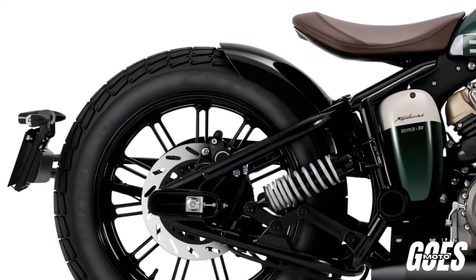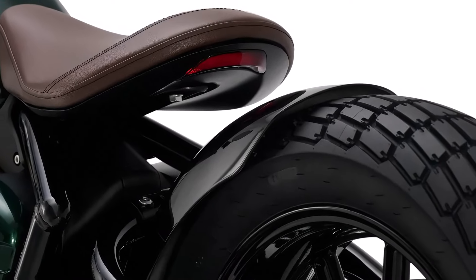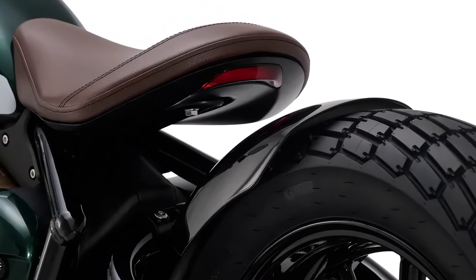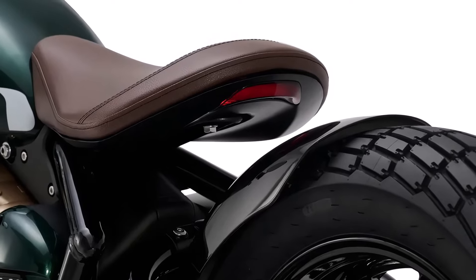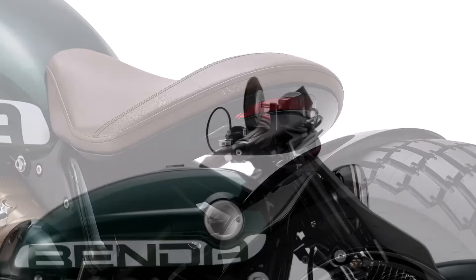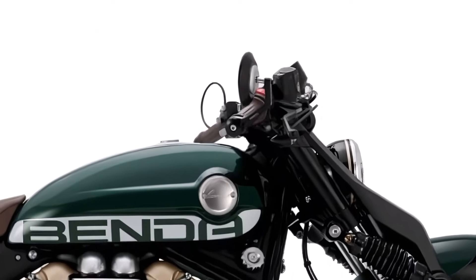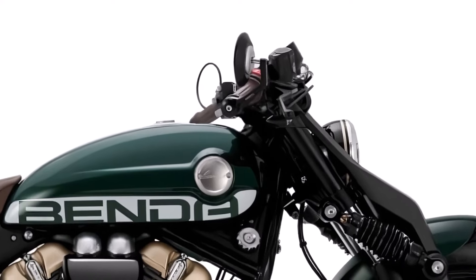Welcome back to our channel, Motorcycle Enthusiasts. Today we're diving into the impressive details of the 2024 Benda Napoleon 250. This bike blends classic aesthetics with modern performance, making it a standout in its class. Let's take a closer look at what makes this motorcycle so special.